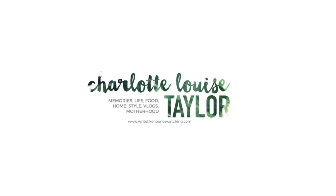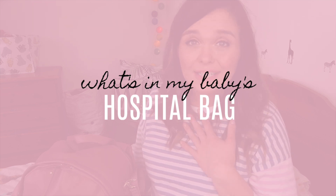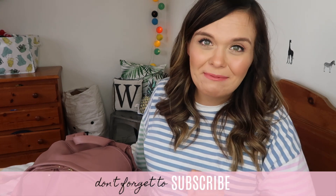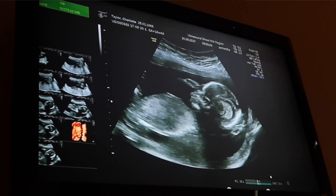Hi everyone and welcome back to my channel. This is going to be what is in my baby's hospital bag, so if you want to see what I have packed for the big day then keep watching. Apologies for the state of my voice — I have a really sore throat and a cold at the moment. My name is Charlotte, I am now 30, and I am expecting my third baby, a little boy, due on the 13th of March 2018.